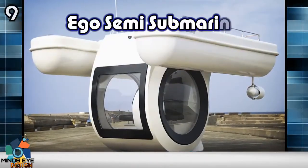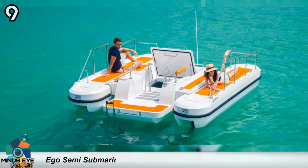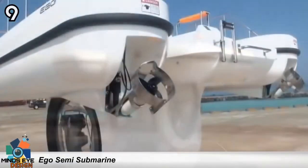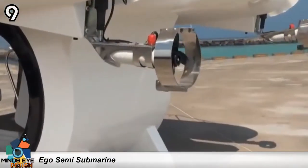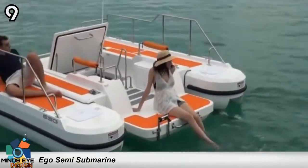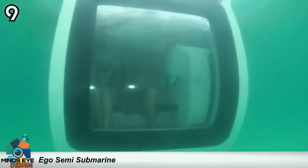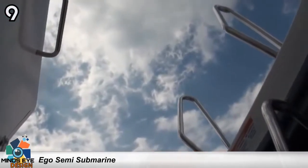Number 9: the Ego Semi-Submarine. It only takes 5 minutes to learn how to operate Ego — it's as easy as riding a bike. Just step down to the helm station and you can see the underwater world in front of you. The watercraft is 12 feet 8 inches long with two 3-horsepower thrusters and a maximum speed of 3 knots. It's electrically powered with a running time of 8 hours. It features an HD camera, LCD screen, depth finder, two-way radio, an hour meter, and a joystick.